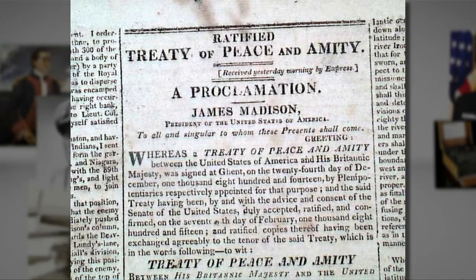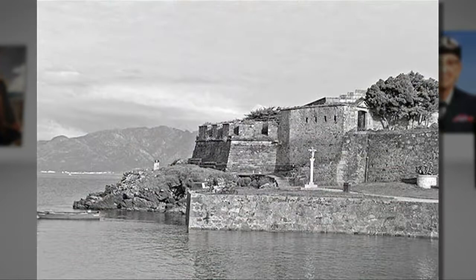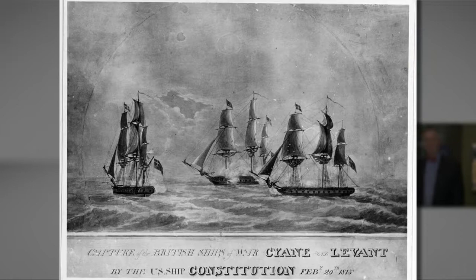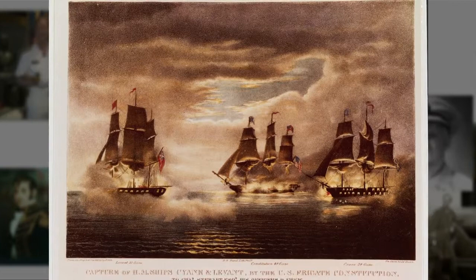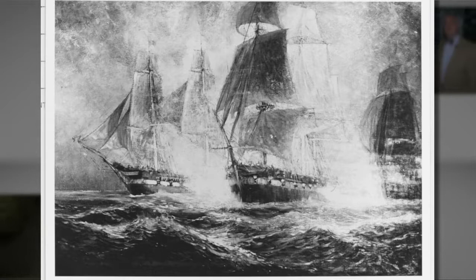So he proceeded to Cape Finistere, Spain. On the 20th of February, he sighted the Cyane and the Levant flying their red ensigns and the Union Jack. He commenced a battle in the dusk of that day and completed the engagement in the evening. At a later court-martial, the captains of the two British ships were exonerated by, quote, 'the superior force of the enemy's ship, aided by his superior sailing.'